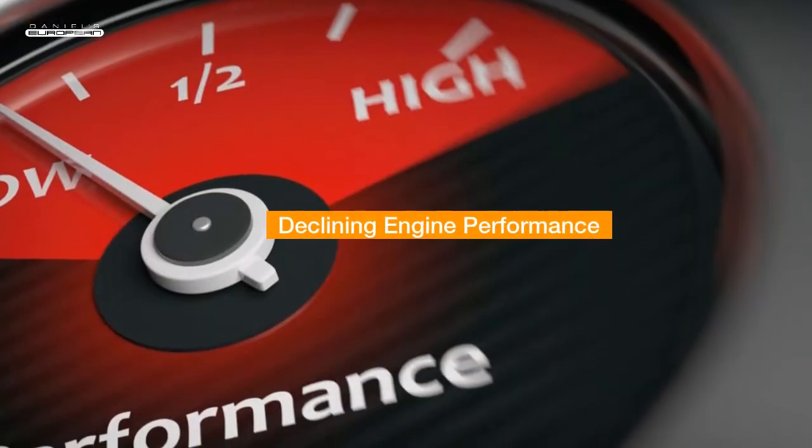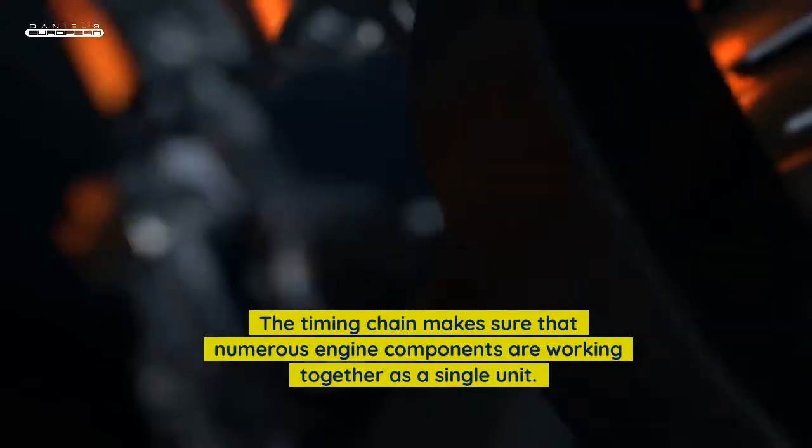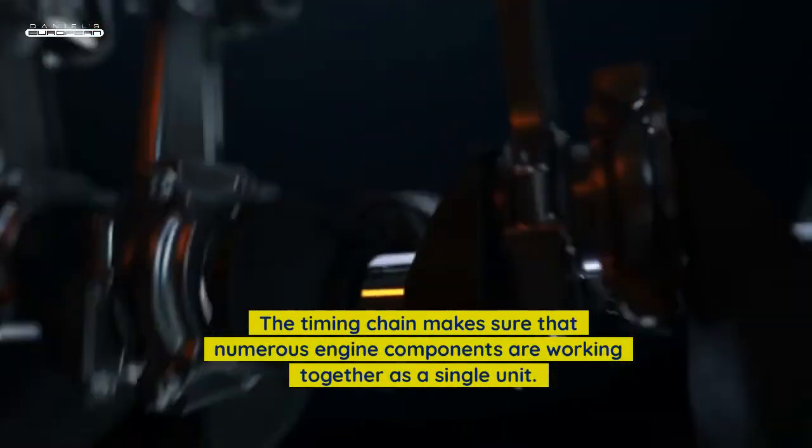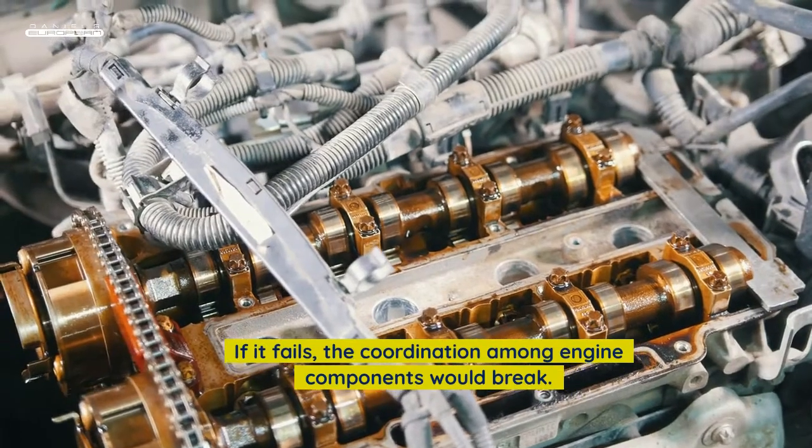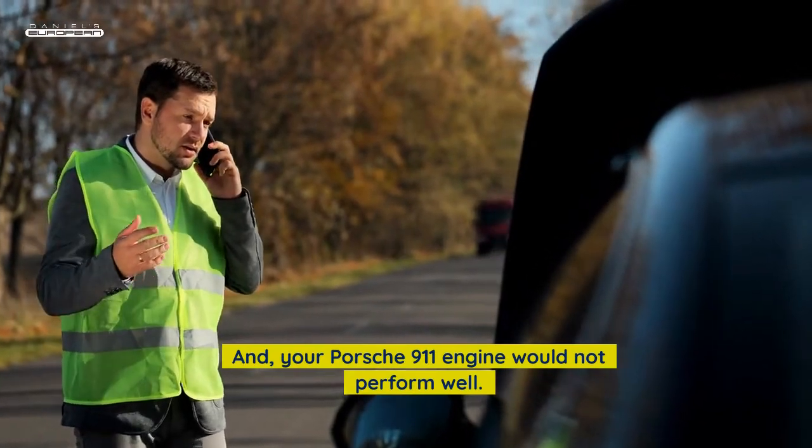Declining engine performance: The timing chain makes sure that numerous engine components are working together as a single unit. If it fails, the coordination among engine components would break, and your Porsche 911 engine would not perform well.